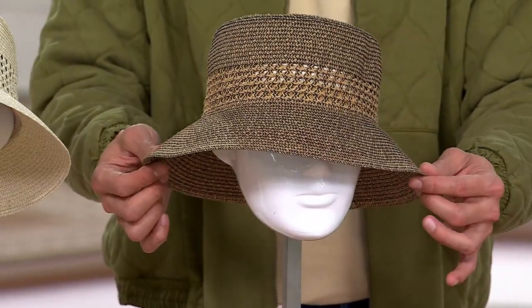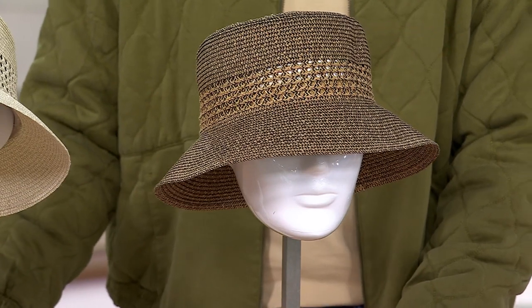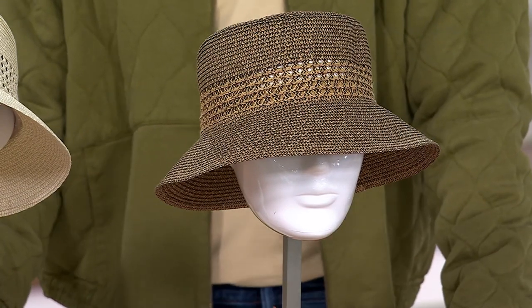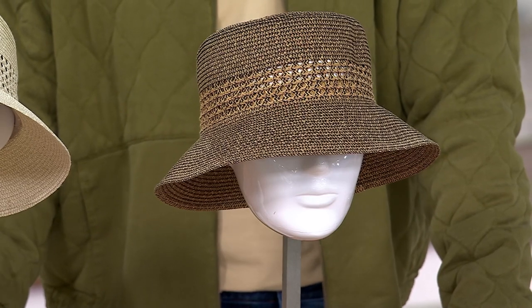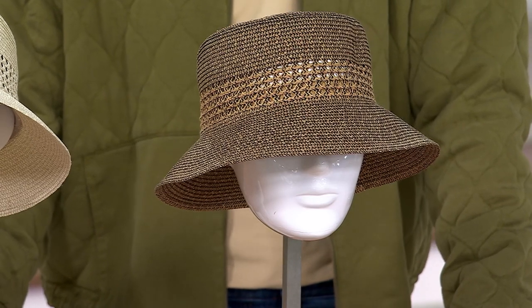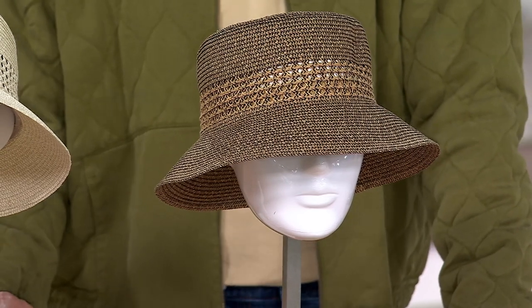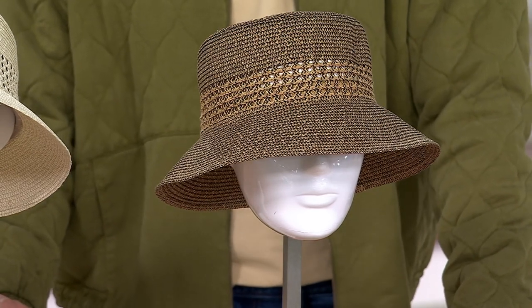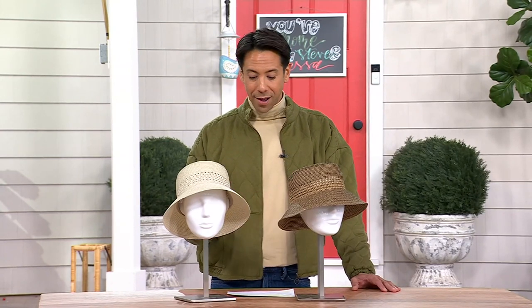This is from Santiago Hat Company — a three-inch brim vented bucket hat with UPF 50, the highest UPF sun protection rating you can get in the world of fabrication. Clearance price is $19.98, with three easy payments of $6.66. This is the first day we've ever presented this hat at this very low price, and there is no reorder on this one.